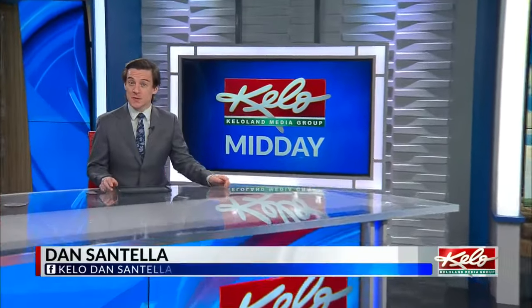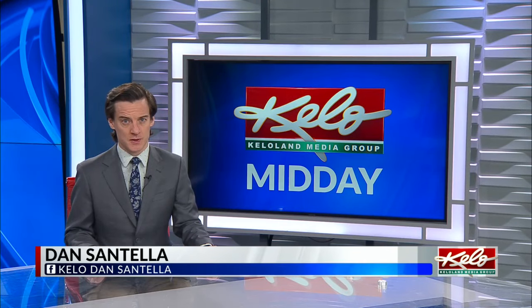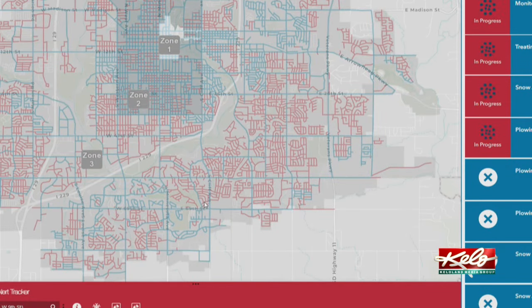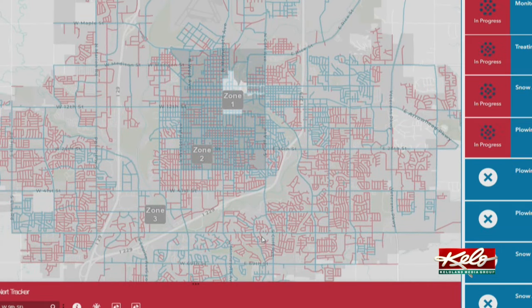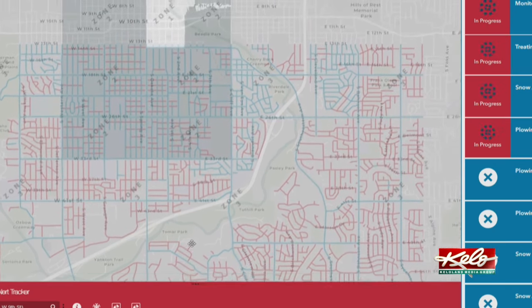Good afternoon and thanks for having us in. As we expect more snow chances in the coming days, street crews are continuing their cleanup process. Here's a look at the city of Sioux Falls' snow alert tracker. Purple means it is scheduled for snow pickup, dark blue means everything is complete, and red means cleanup has not started. There's a lot of blue on the map with snow available to be picked up in central Sioux Falls.